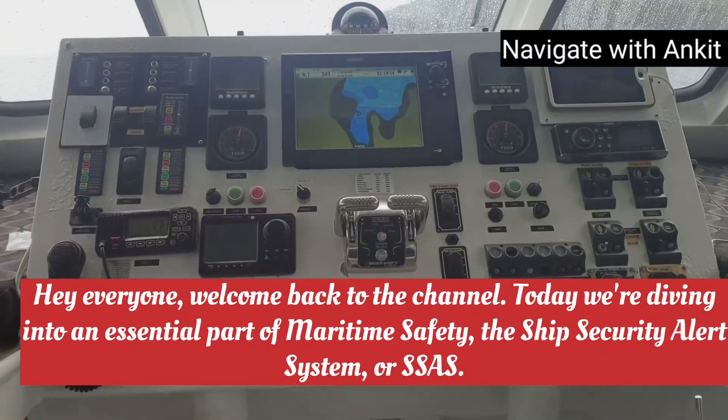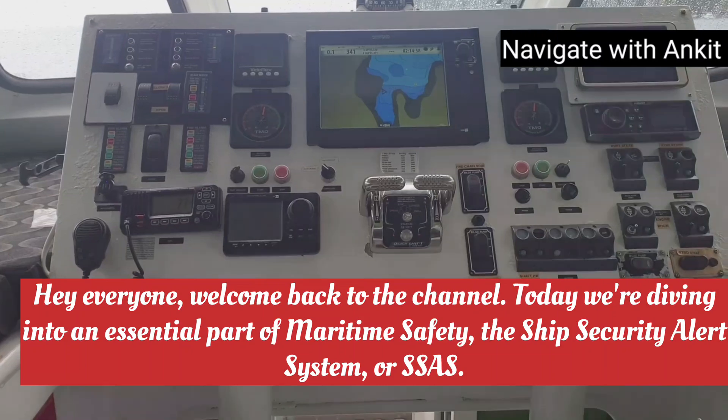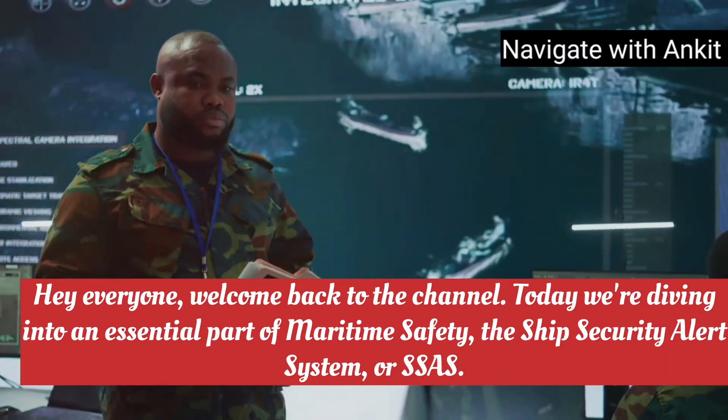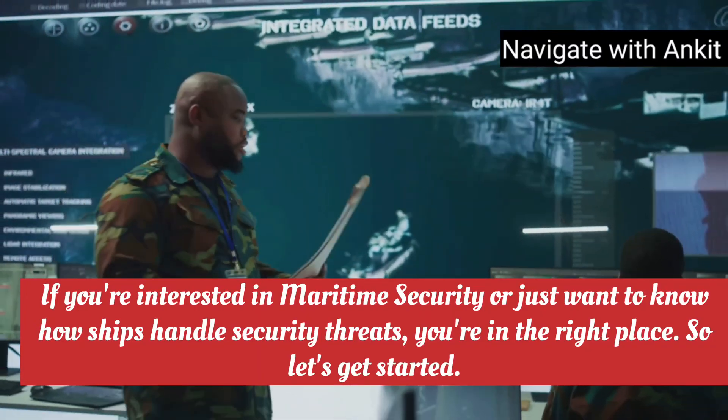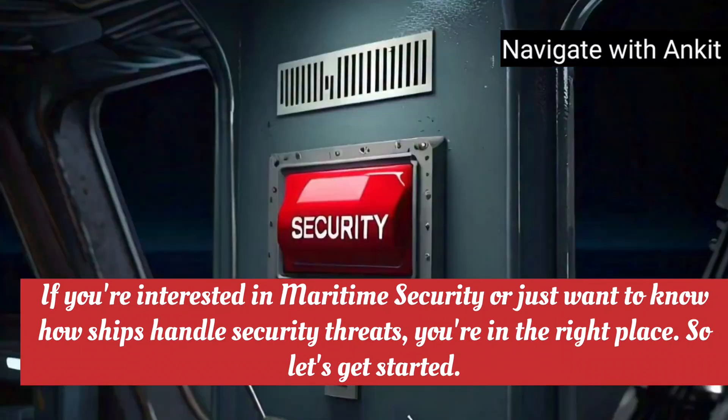Hey everyone, welcome back to the channel. Today, we're diving into an essential part of maritime safety, the Ship Security Alert System, or SSAS. If you're interested in maritime security or just want to know how ships handle security threats, you're in the right place. So let's get started.